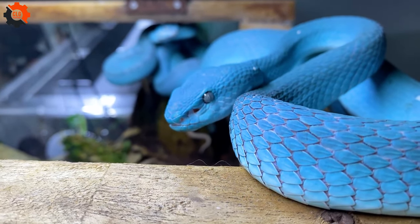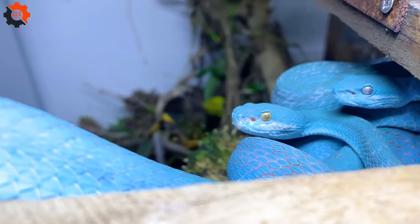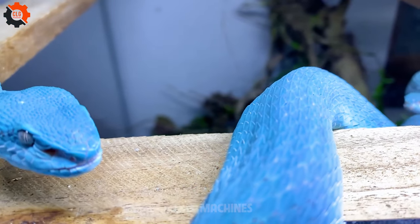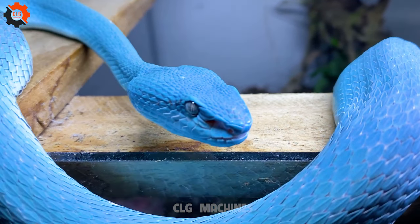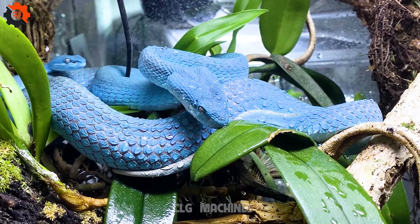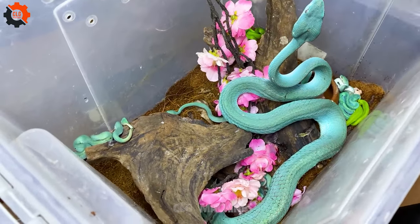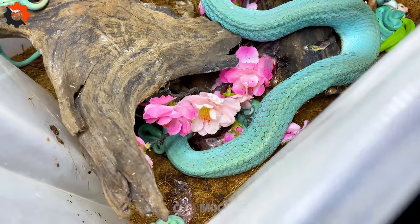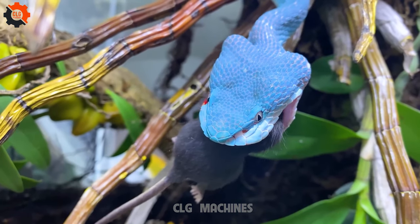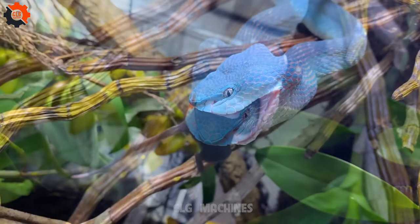In the United States, snakes are not just fascinating creatures but also integral members of the ecosystem. Let's delve into some fun facts about the diverse snake species found across the country. Did you know that the United States is home to around 20 percent of the world's snake species?